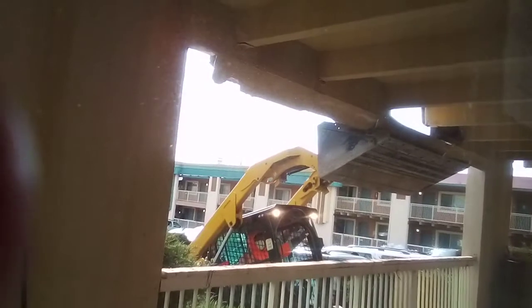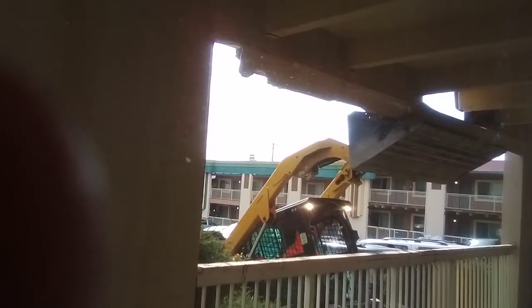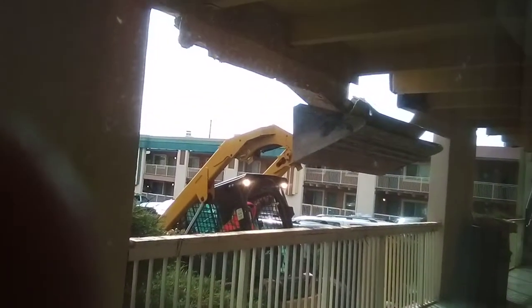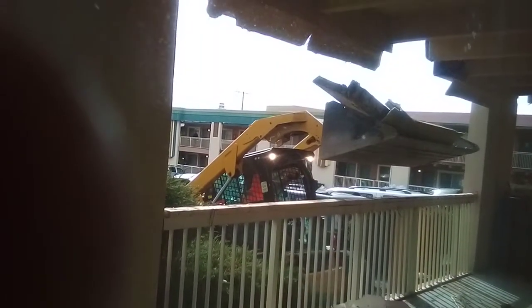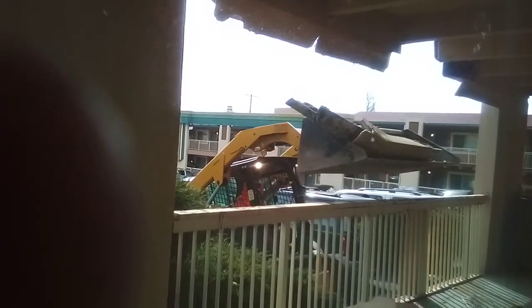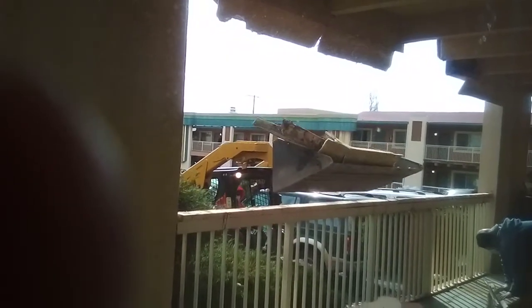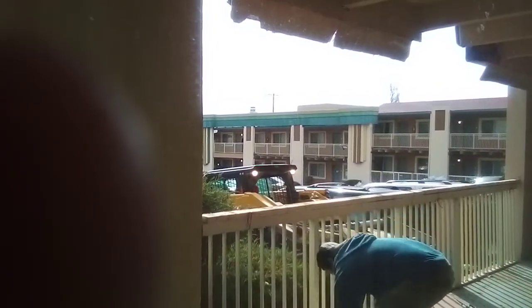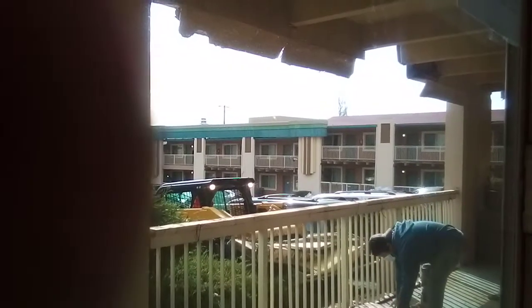There's no shoring of any kind to hold up the concrete floor that's above me, and yet they're tearing down the beam. I do have it on word from the Salvation Army desk here at the motel that the city ordered this. It's much safer to have occasional falling debris from these beams than what they're doing right now. This guy finally got a mask on — he didn't have one yesterday or earlier this morning.